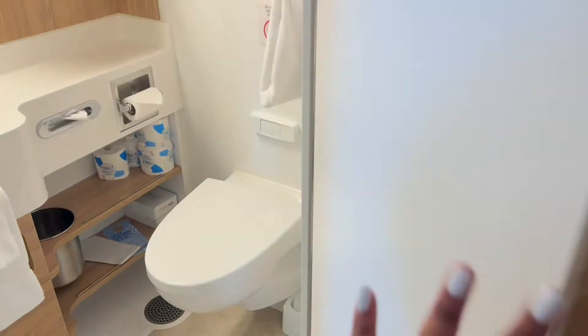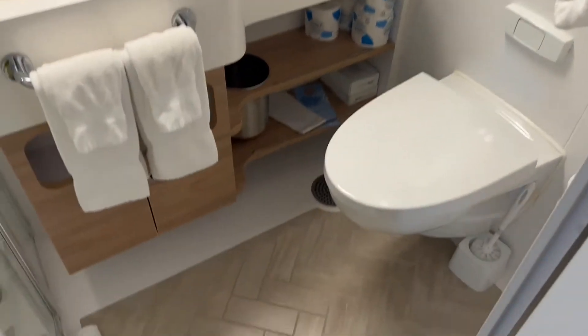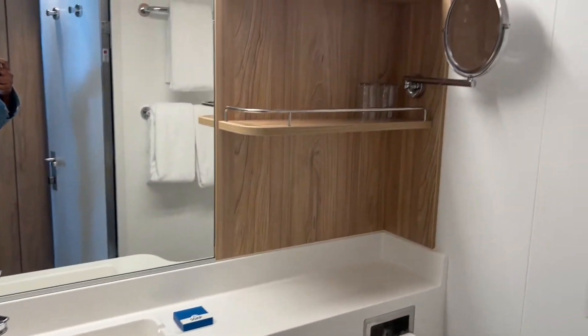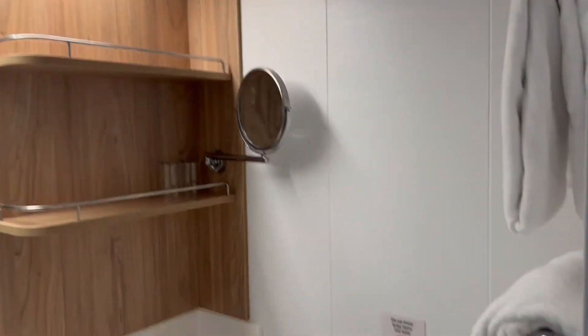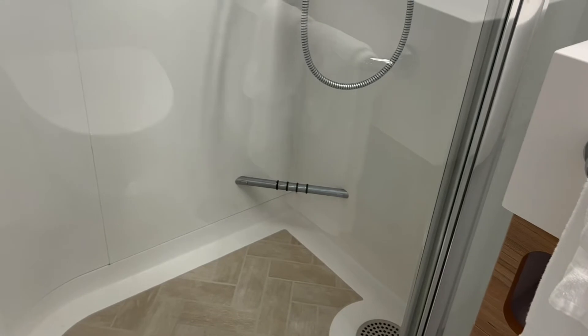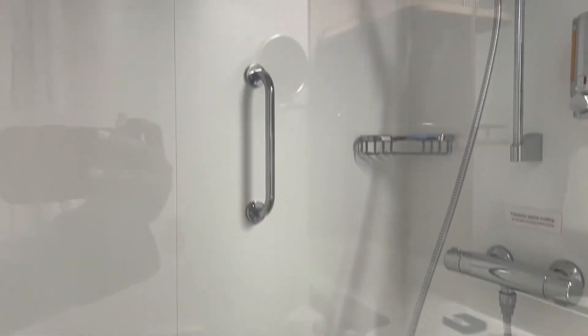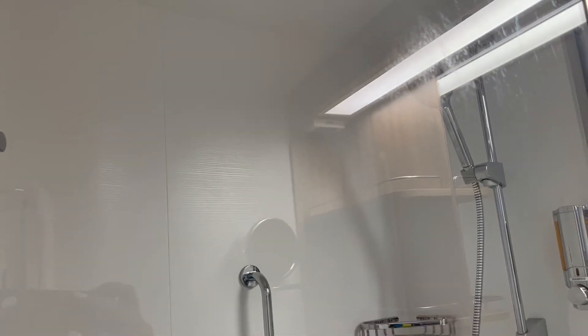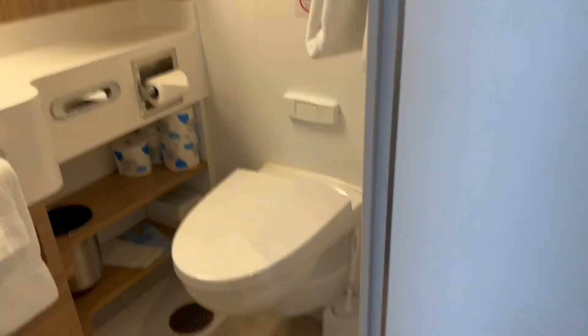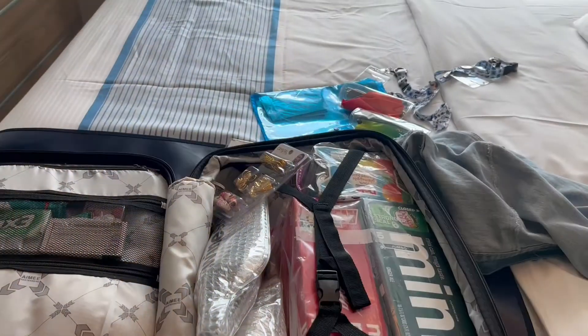Now let's check out their tiny bathroom. Like you walk in and you're on the toilet. There are some shelves. This cabin would not work if we took the kids, but we do have a glass shower door — that's a nice upgrade. But I mean, as soon as you walk in, there's the toilet.